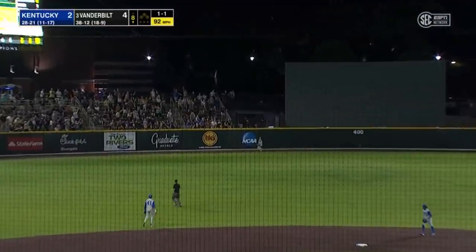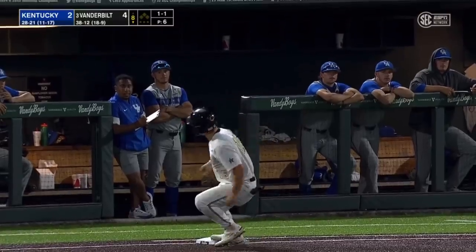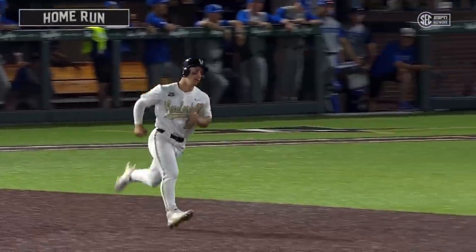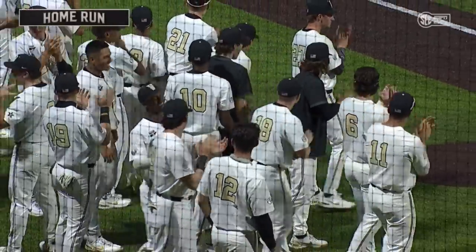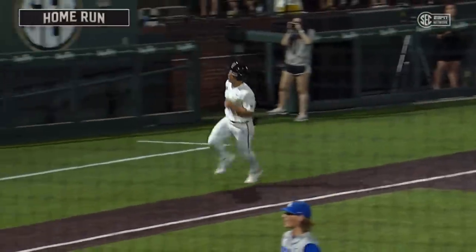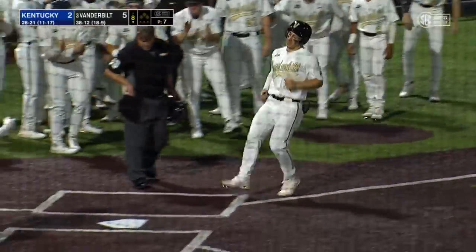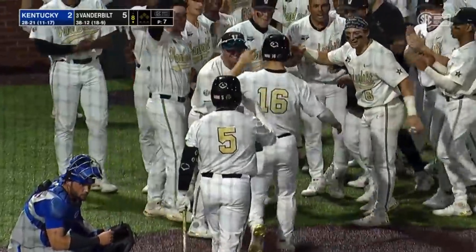Jack Bolger to deep center and gone! Jack Bolger way out of here — he missed first base, and it's 5-2. A heck of a swing from Bolger. He gets inserted in the game and has made his presence known. It went to the furthest part of the park, and he gets a few jokes from his teammates as he forgot to touch first base.